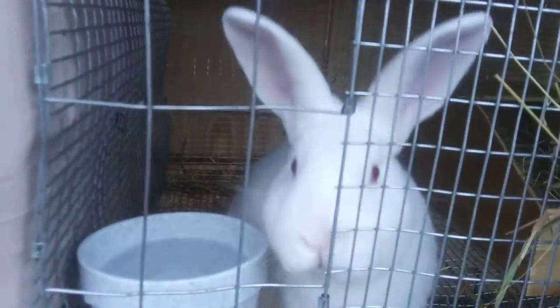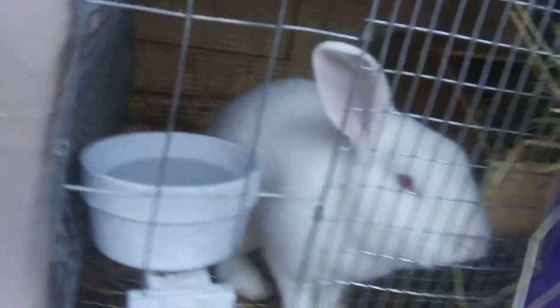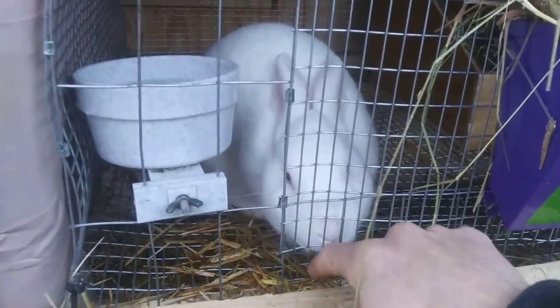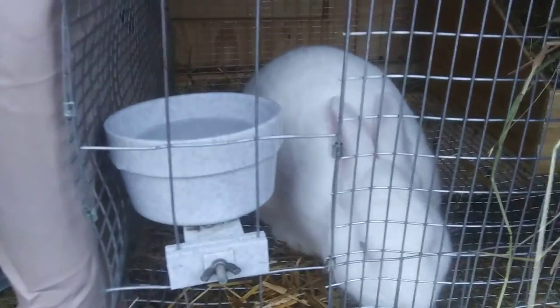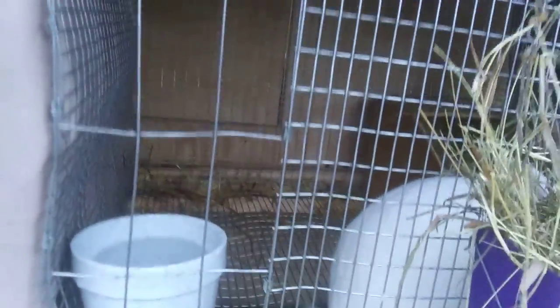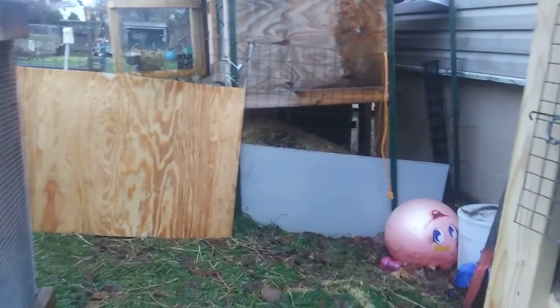Then we'll have four does and two bucks. This other buck is Red, and he's very friendly. Bucks are great for pets — I recommend bucks because they're just less grouchy. Does are generally grouchy and protective of their nest, though they seem more friendly when they have babies, which is interesting. Like April would nip at you if you put your hand near her at first, but she's very friendly now that she has babies.